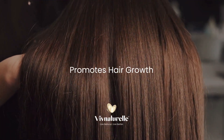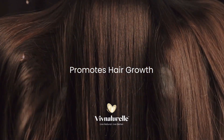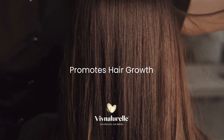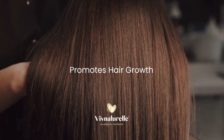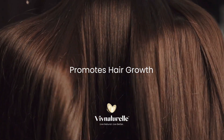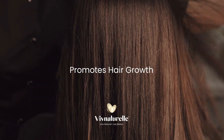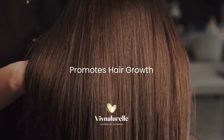Hot oil massages have been a tradition in several countries for centuries. The scalp can easily absorb heated oil during massages, thus penetrating deep to help strengthen the hair follicles. Try massaging your scalp with your fingers in a gentle circular motion for five to ten minutes regularly to have healthy hair.